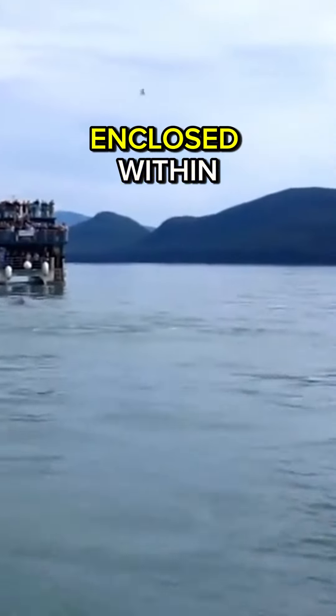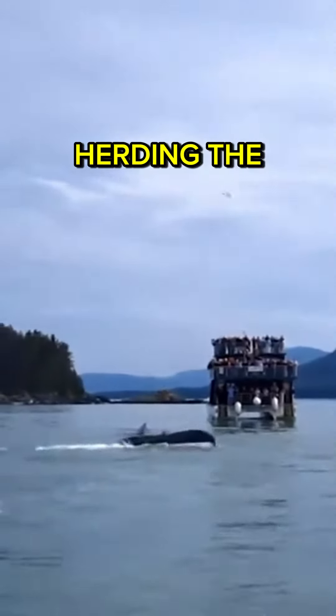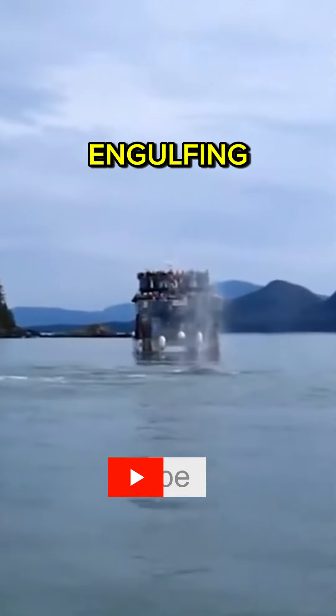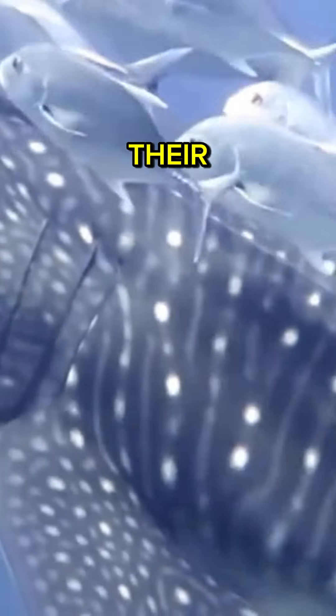Once the prey is enclosed within the bubble net, the whales swim upward, herding the trapped prey towards the surface. Then they lunge upwards with open mouths, engulfing large amounts of water and prey, filtering it through their baleen plates.